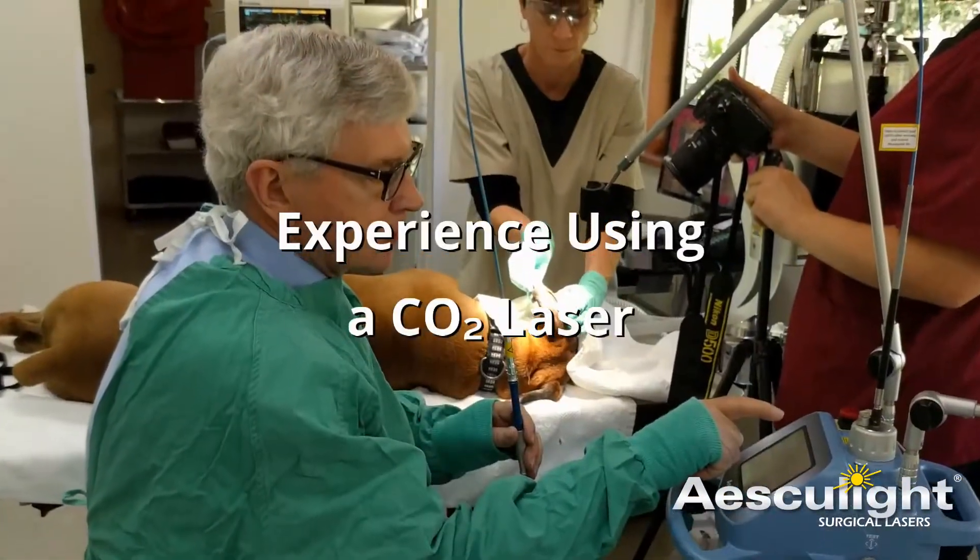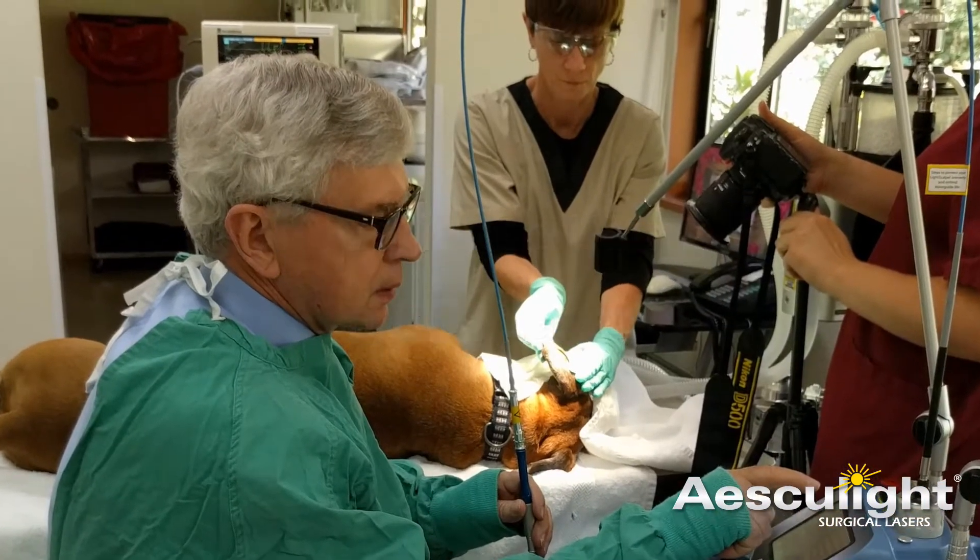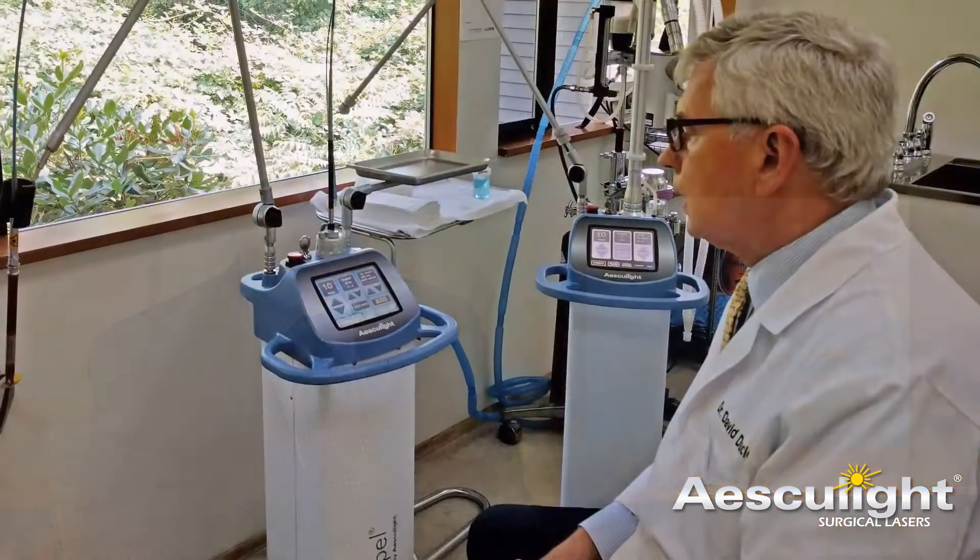The reason I got the CO2 laser — I had seen it at a human derm conference. It was the Luxar laser at that time. And I asked people around if this would be useful in veterinary dermatology. I was just starting out in dermatology. And the old folks would all say, well, there's really no use for a CO2 laser in veterinary medicine — the machines are too expensive. That was sort of the thinking.